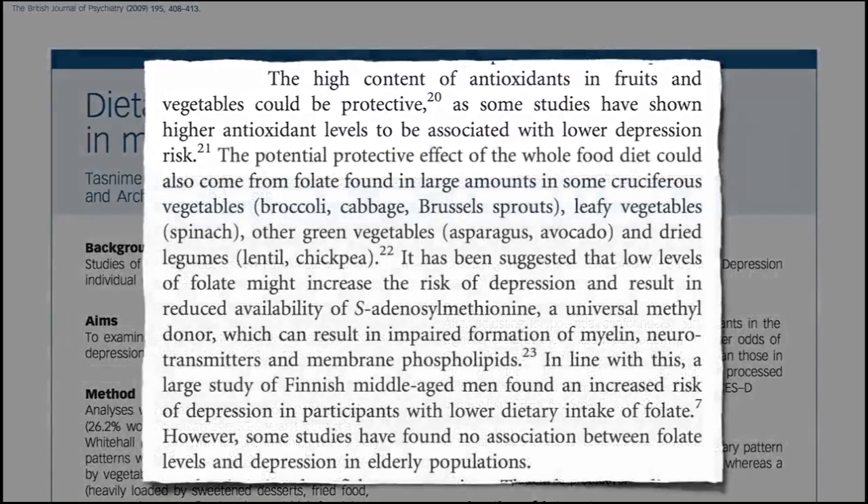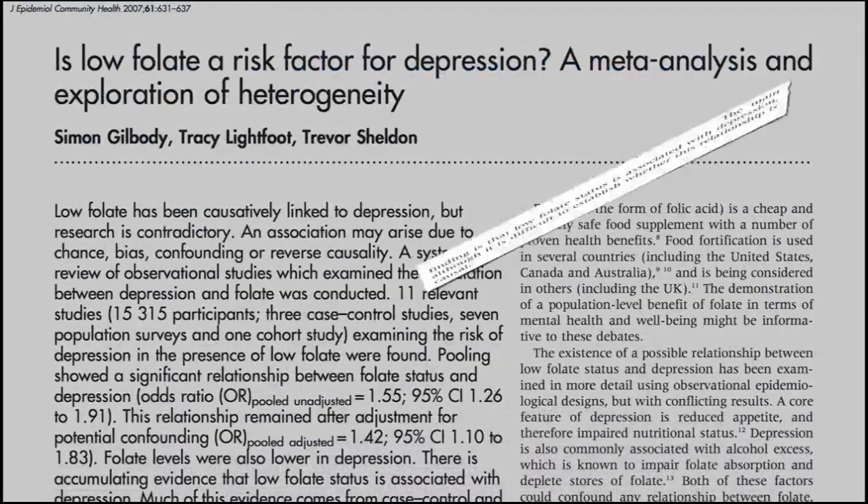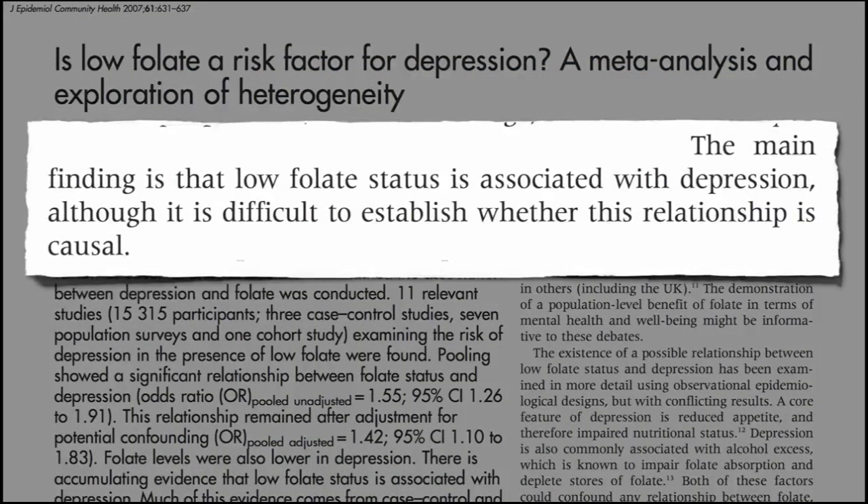Do antioxidants help you lose weight? Polyphenols are powerful antioxidants that may help reduce body weight. Studies have shown that polyphenols found in black tea promote weight loss and reducing calorie intake, stimulating fat breakdown and boosting the growth of friendly gut bacteria.